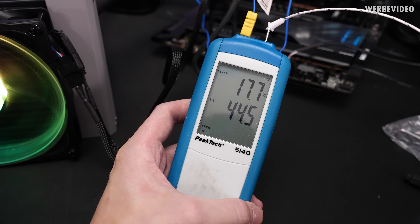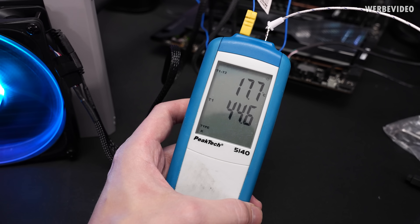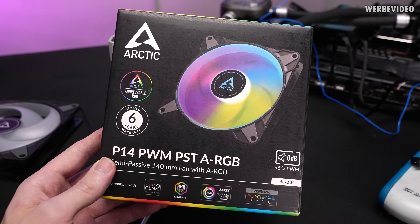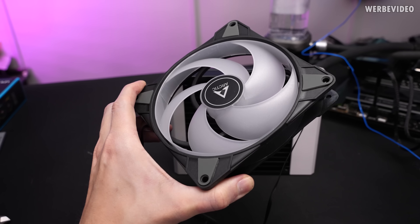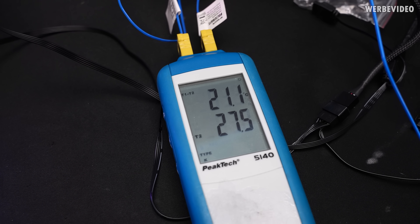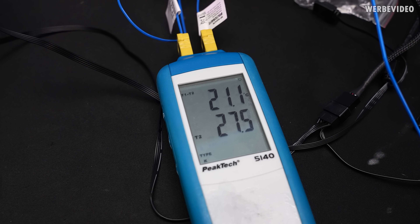At the end of our test we have a delta of 17.7 Kelvin for the Noise Blocker. Continuing with Arctic's P14 PWM PST ARGB fan — and in the end we have a delta of 21.1 Kelvin with the Arctic fan.